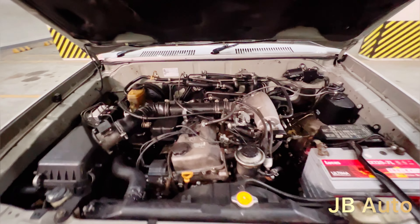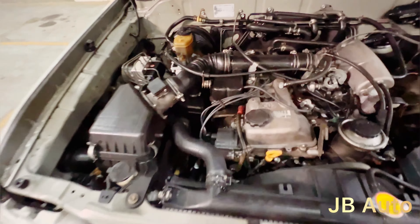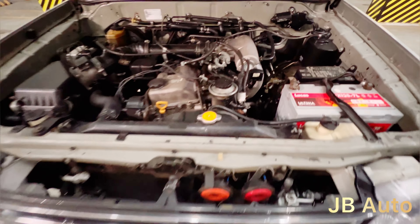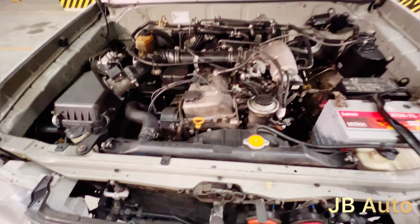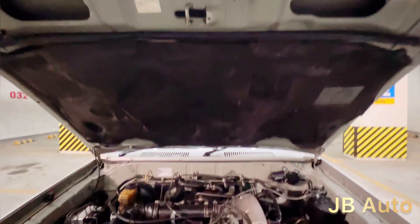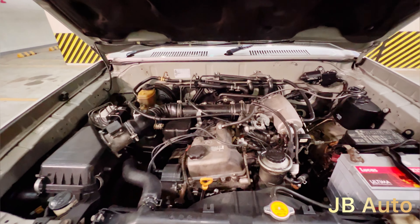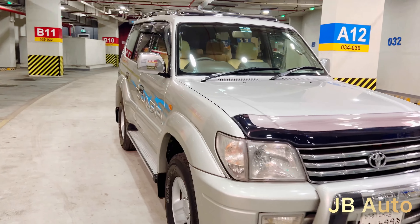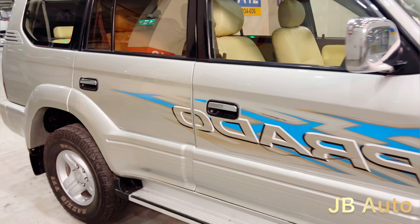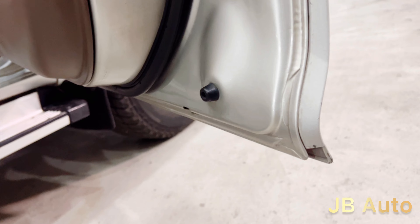Now let's see the exterior and interior, and the engine section under the engine bay. It is a huge machine — huge and so fresh. Believe me, in a lifetime I have not seen such a fresh engine in a 2002 model. It is really awesome. There is no accident history in the car. This is a Japanese-built unit.